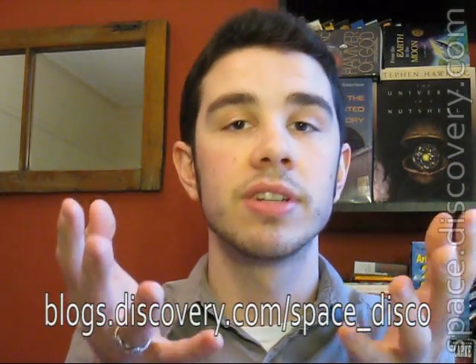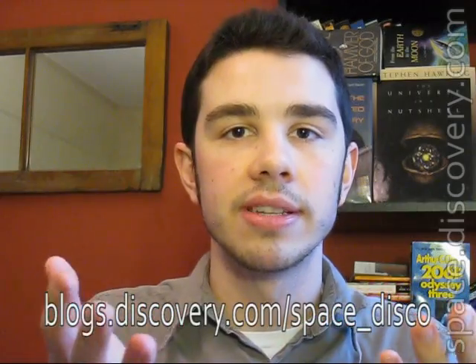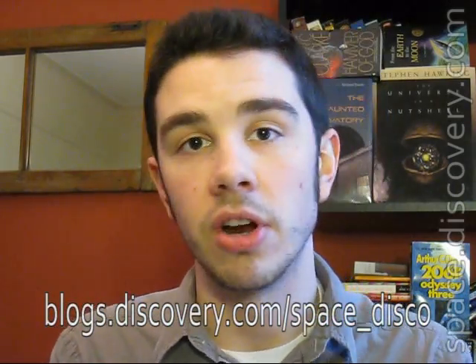You guys should probably click over to my blog Space Disco — I'm going to be throwing tons of stuff at you and I can't possibly cover all of the ground I want to in this video. You can get to it at blogs.discovery.com/space_disco. If you're on YouTube, click that 'more info' button to your right, a drop-down menu will appear and within that you'll find a link to the blog. That said, let's get right into the wrap-up.